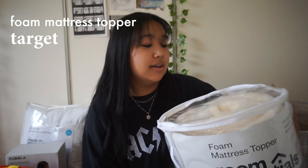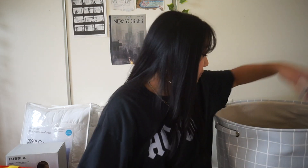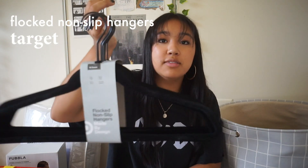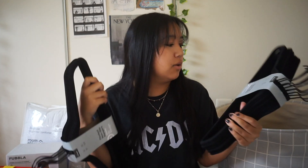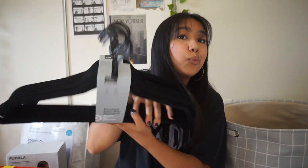From Target I got a mattress topper because apparently the beds at Fordham LC are kind of hard, so I wanted something a bit softer. I also got two sets of black fuzzy non-slip hangers from Target — 10 count each, so 20 total. I might need more but this should do for now.